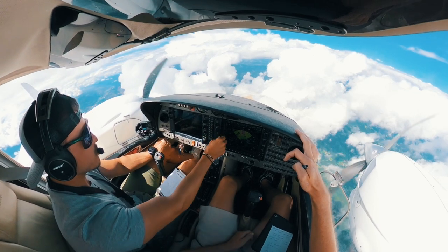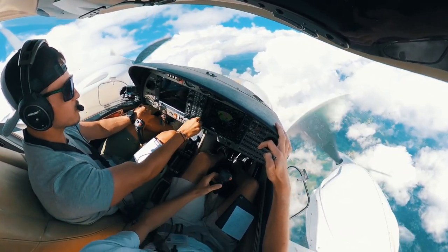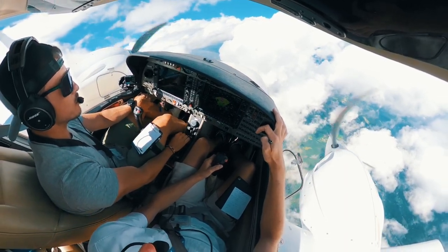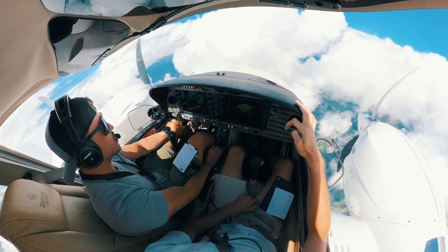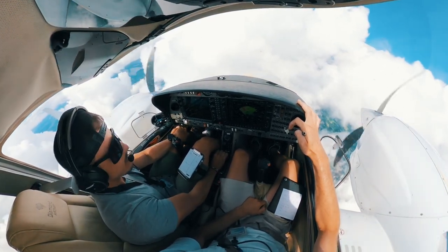At this point of the flight we received the current ATIS information, which gave us the latest weather as well as the current arrival instructions. We had the information that it's going to be an ILS approach for runway 34C at Graz. We commenced our approach briefing and went through all the possible approach charts as well as the arrival charts.